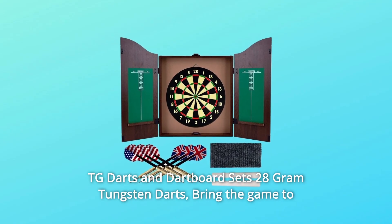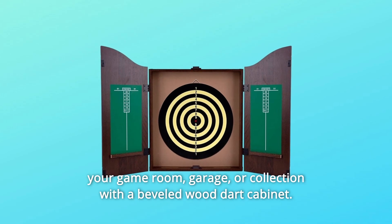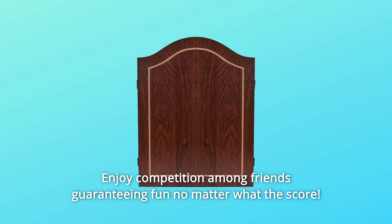TG darts and dartboard sets — 28-gram tungsten darts. Bring the game to your game room, garage, or collection with a beveled wood dart cabinet. Enjoy competition among friends, guaranteeing fun no matter what the score.